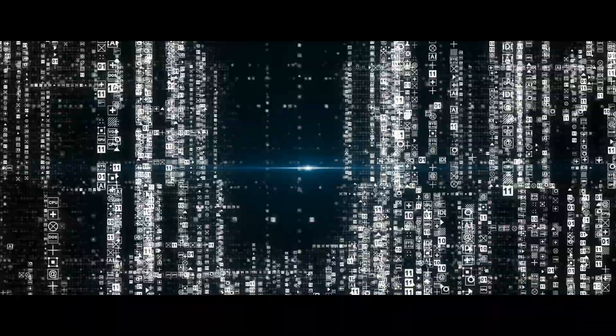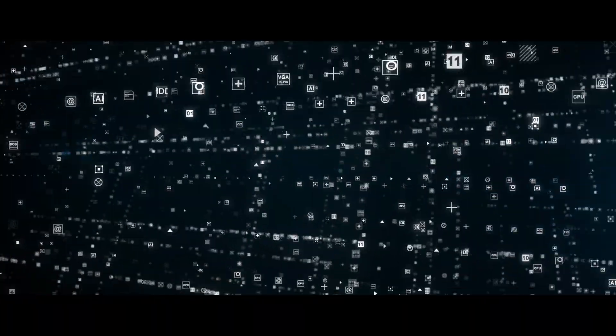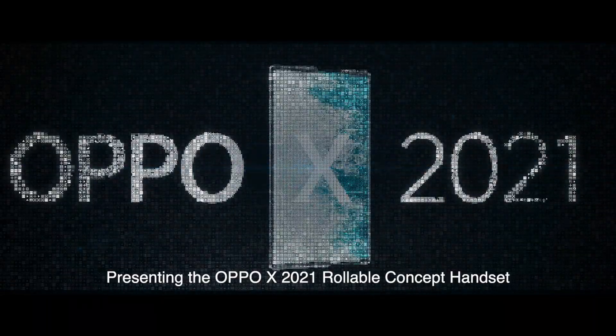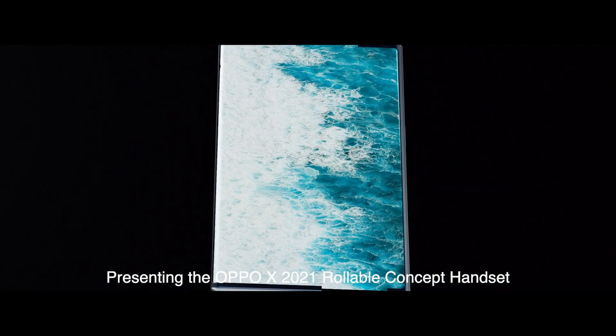Hi, welcome to the future tech world of Oppo. What you see before you is our bold vision for the future. Presenting the Oppo X 2021 Rollable Concept Handset.